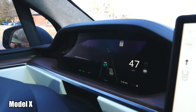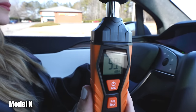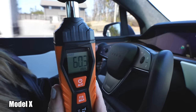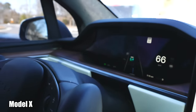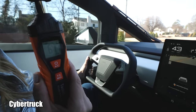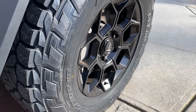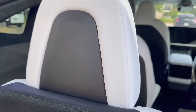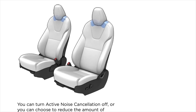On the road, both Teslas are extremely comfortable, but the Model X was noticeably quieter in the cabin, measuring between 50 and 60 decibels at around 65 miles an hour. The Cybertruck reached those decibel levels at only 45 miles an hour. The Cybertruck did have aftermarket tires which could have contributed, while the Model X has noise cancellation technology built into each seat.